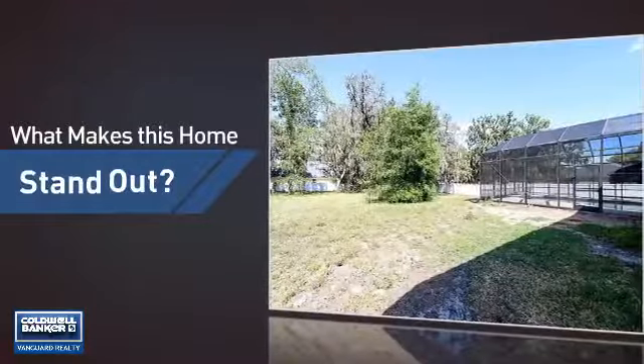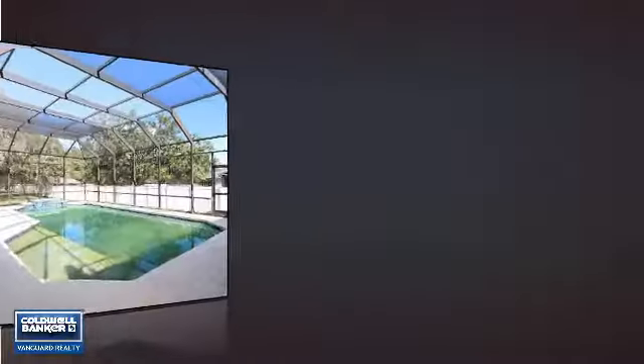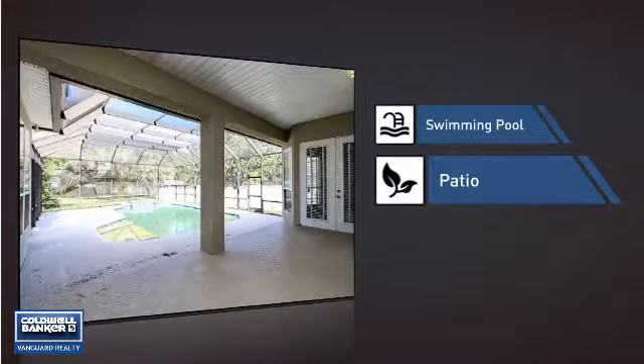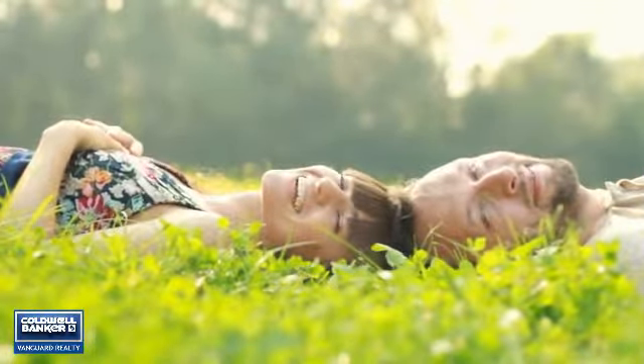But let's talk about what really makes this home stand out. Like a swimming pool for those hot summer days, and a patio, giving you some extra outdoor space for dining, recreation, and more. All these great features add up to a property that might be not just your next house, but your next home.